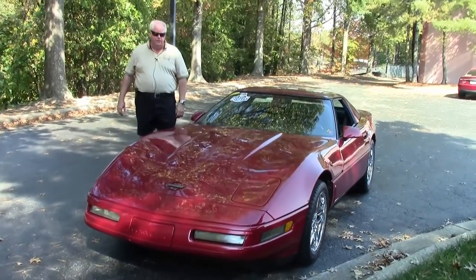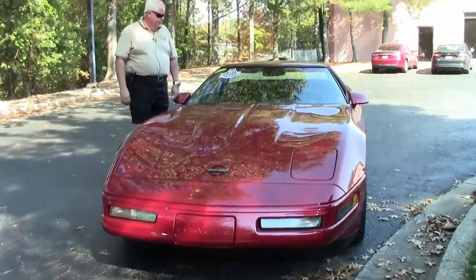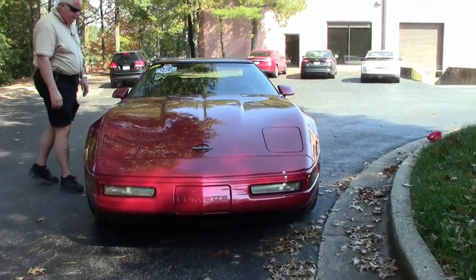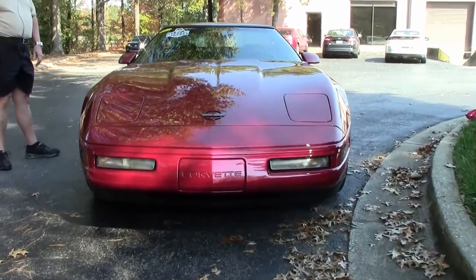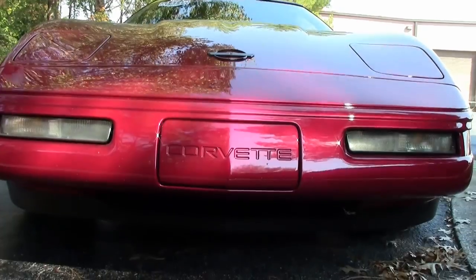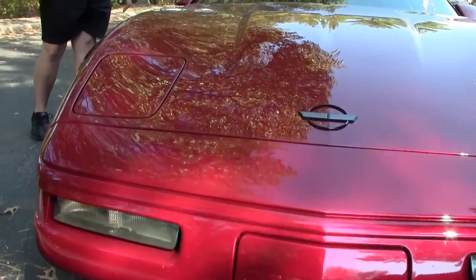Today I'd like to show you this absolutely stunning 1995 Corvette, dark red with black interior. Absolutely stunning car, recently painted. It comes with a 300 LT1 engine and automatic transmission.